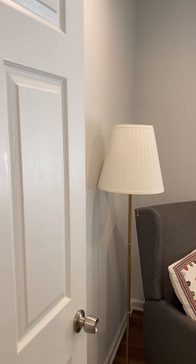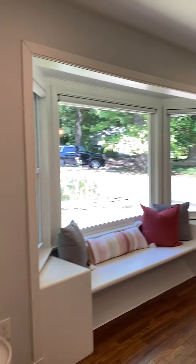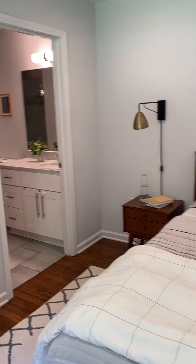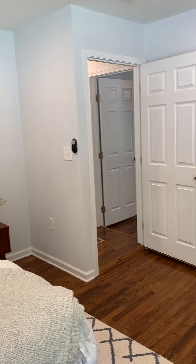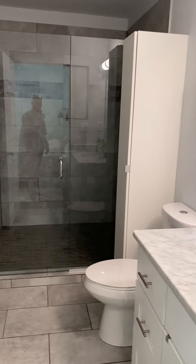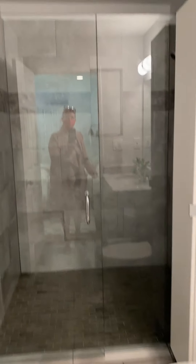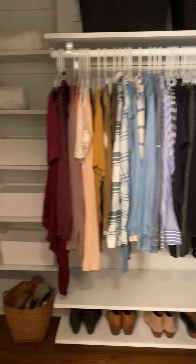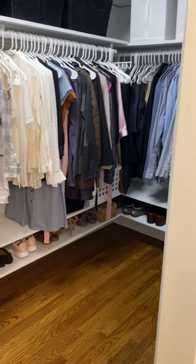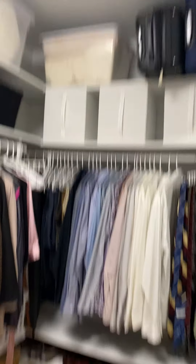And then bedroom number three. It's got a bay window. So this is the master. Bay window. Plenty of space for a king size bed. And then master bath. And then a walk-in closet. Well organized. They do not live like this every day — they've done a good job. Very good job.